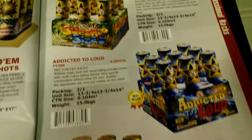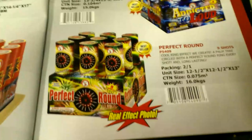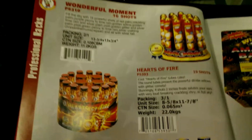Some more nine-shot racks: Addicted to Loud, Perfect Round, Super Size — Super Size is actually a really really nice one. They also still carry some of the older ones as well.